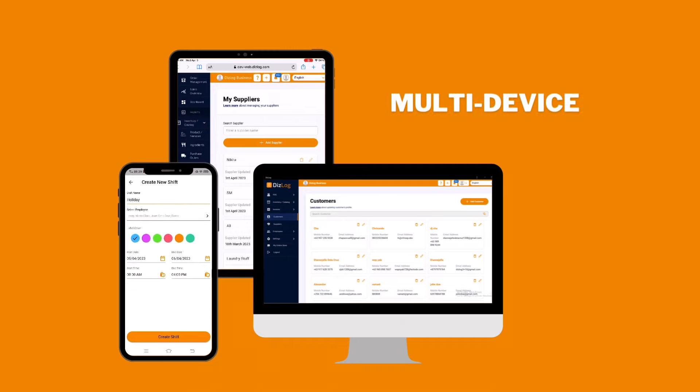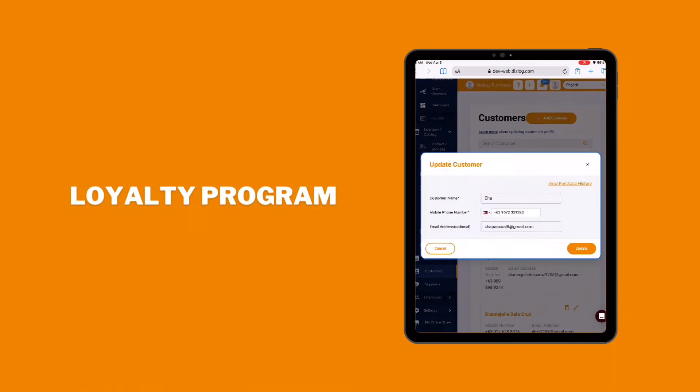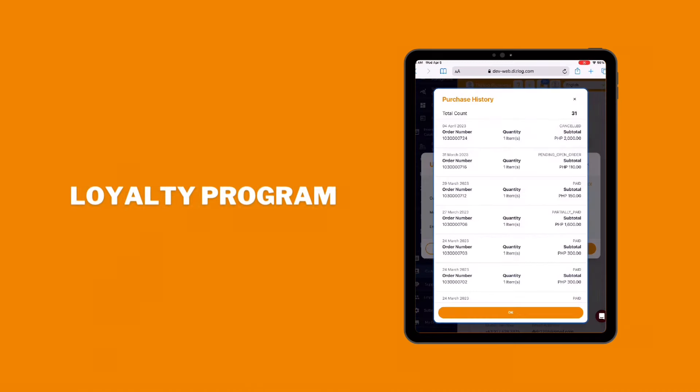Multi-device — mobile, desktop, and web app — to manage customers, suppliers, and employees. Loyalty program to improve customer experience and retention.